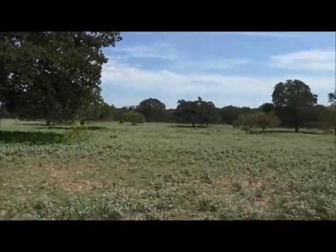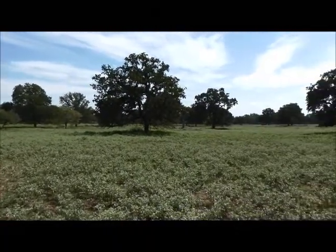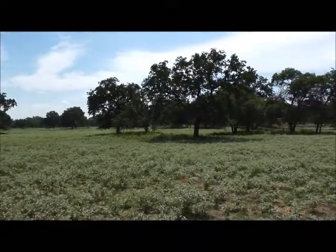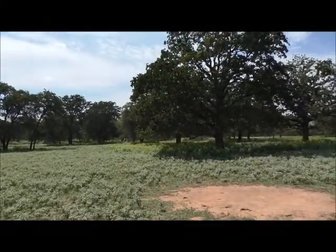Great tree coverage, good well water right in this little area as well. There's no well on the property, but shouldn't have any trouble there.